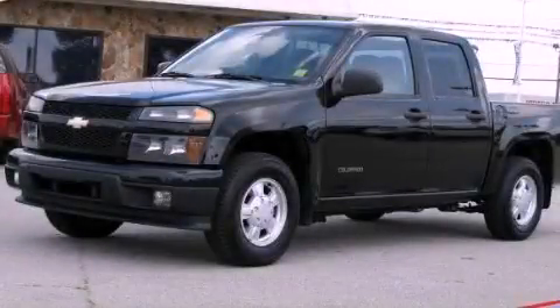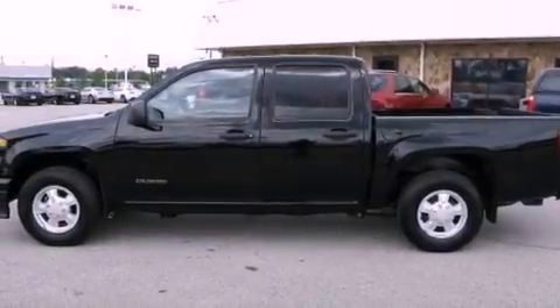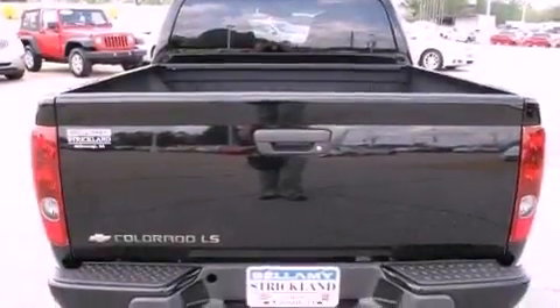This is a 2004 Chevrolet Colorado. It has what you need for work as well as what you want for play. It has a 3.5-liter, five-cylinder engine and a four-speed automatic transmission.